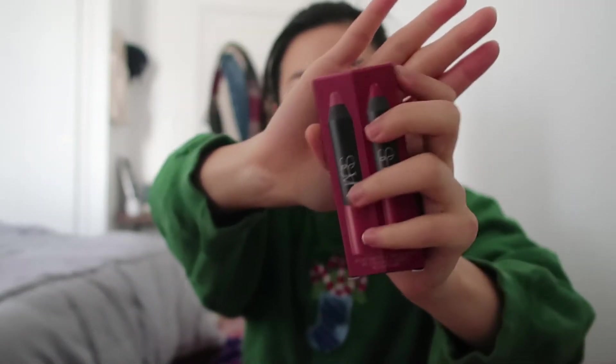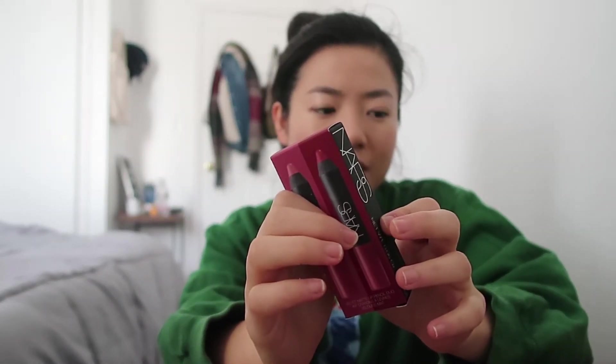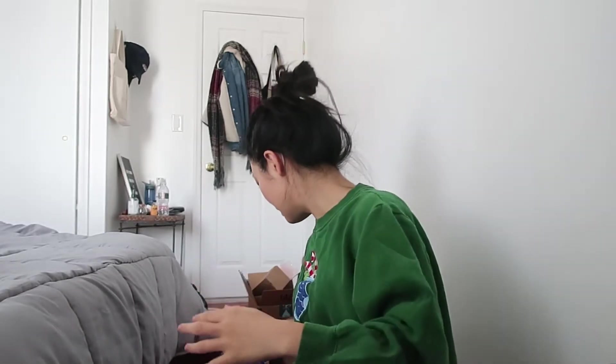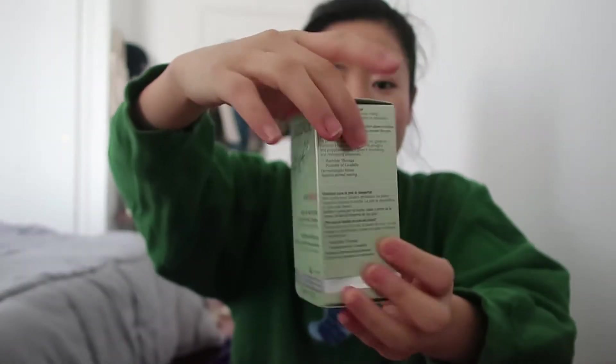Another makeup item I got is a NARS lip crayon duo. Sephora had a promotion where Beauty Insiders spending over $75 get $15 back, so I got my co-worker the brow pencil and this to hit the threshold. My mom also said she needed face oil, so I got her this Kato face oil — I'm not sure how you pronounce it — but it had really good reviews.